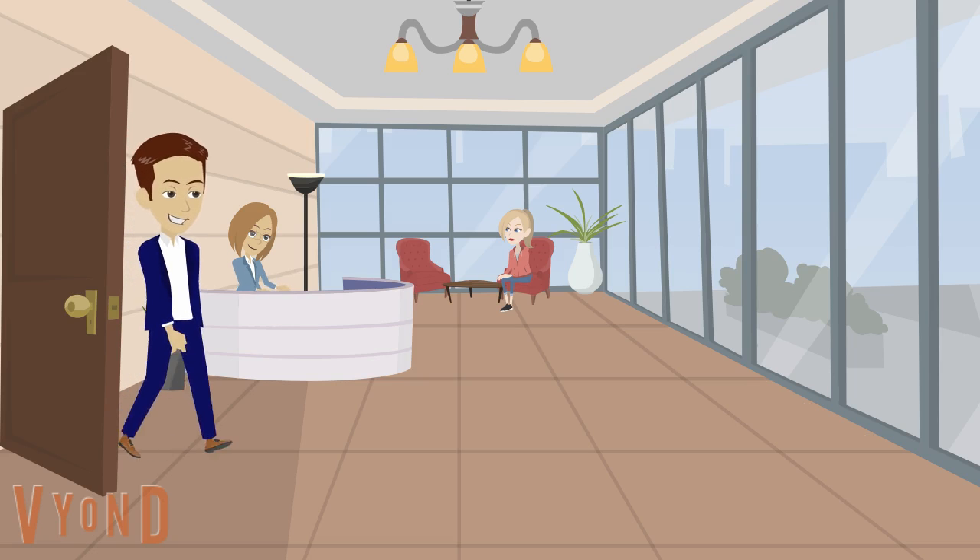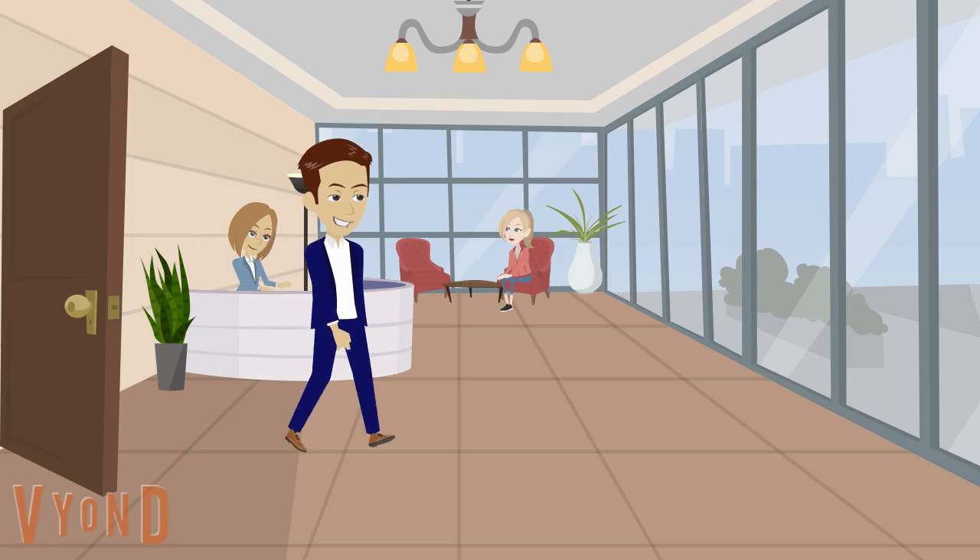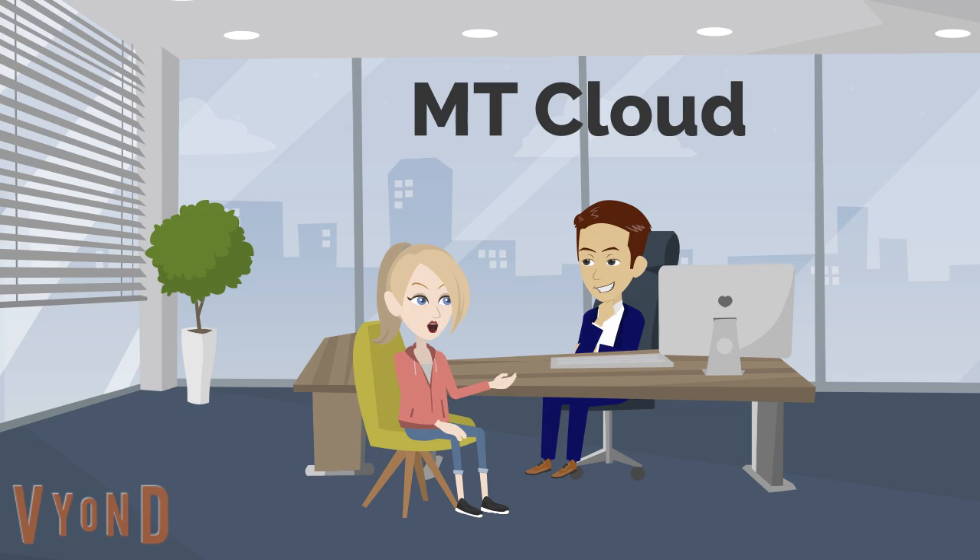She decides to seek some advice from her accountant, Moore Thompson, and is introduced to Dan from the MT Cloud Department. During the meeting, Dan suggests several options to help Amy with her worries. One of Amy's main worries was all the paperwork piling up with no space to store and no time to process.